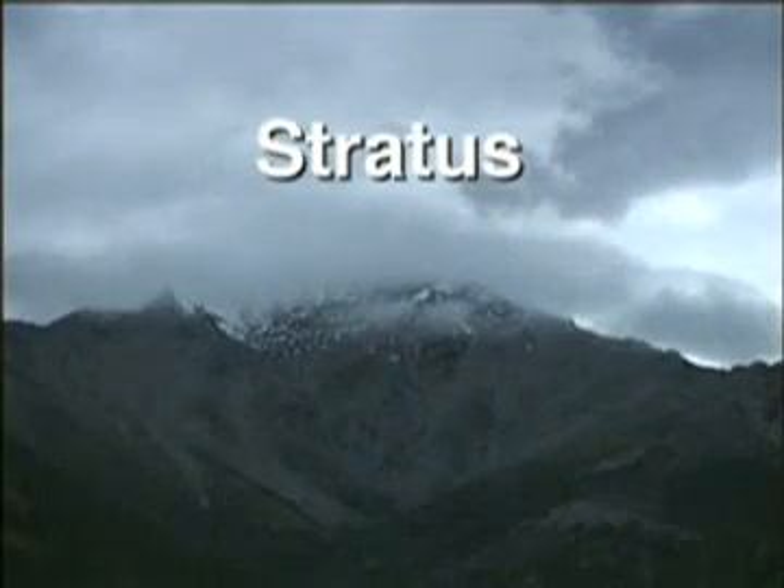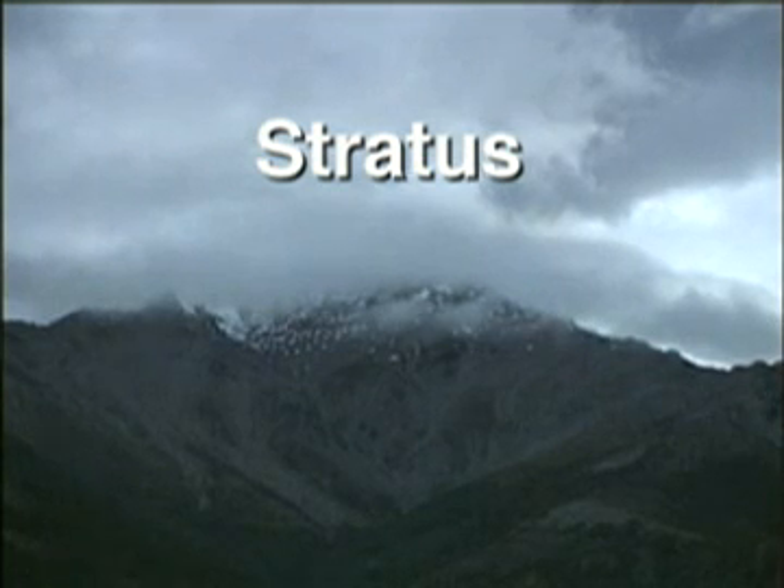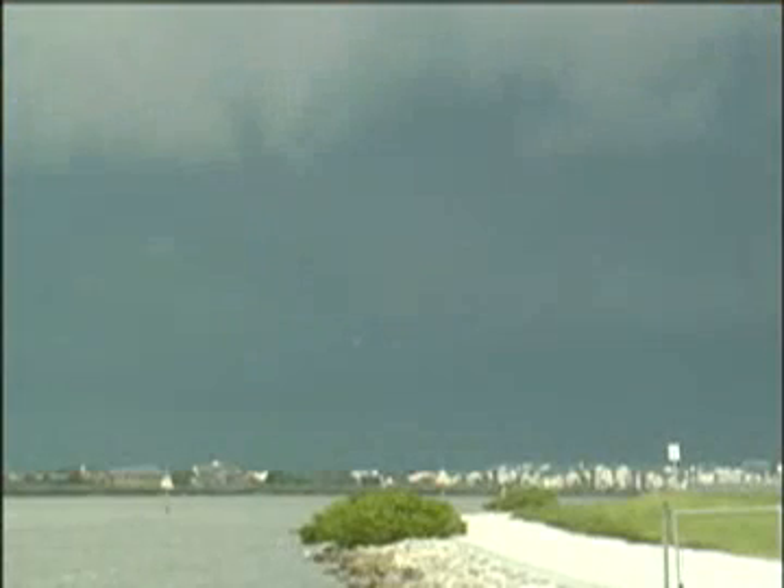Stratus clouds are lower clouds that are flat, stretched out, and gray. They can cover the whole sky and hide the sun. Stratus clouds can make rain or snow. Sometimes they stay for more than a day, and if they stay for a long time, you might get a lot of rain or a lot of snow.